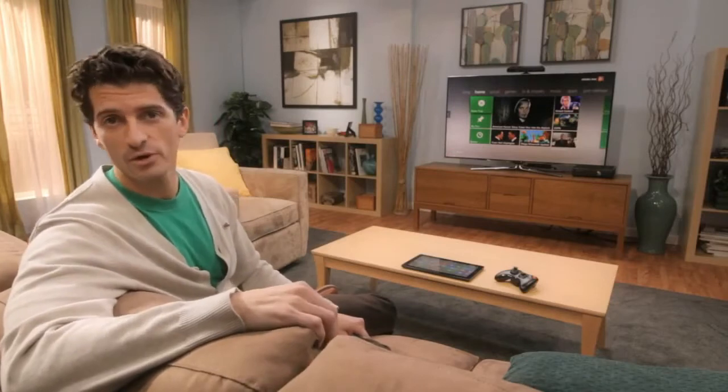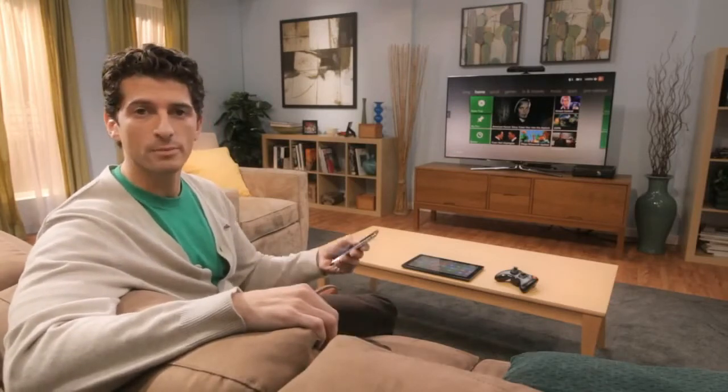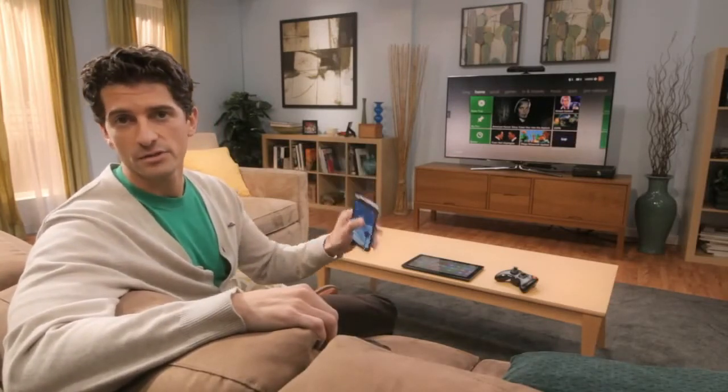Hi, I'm Mark Budash. I'm a software engineer at Xbox. Like most people, I have a lot of devices. I use them at different times, in different places, for different purposes.